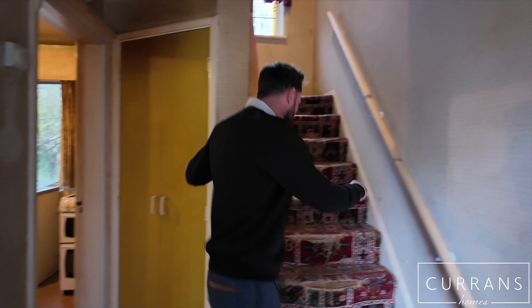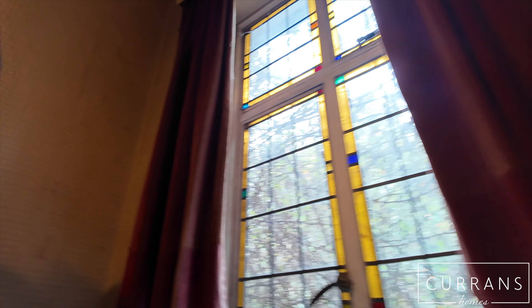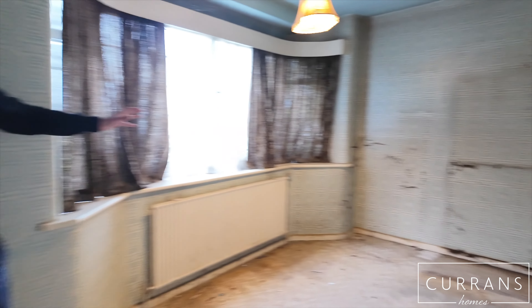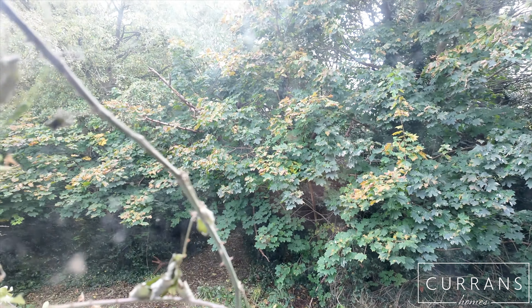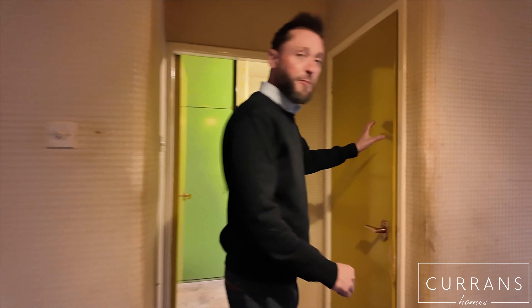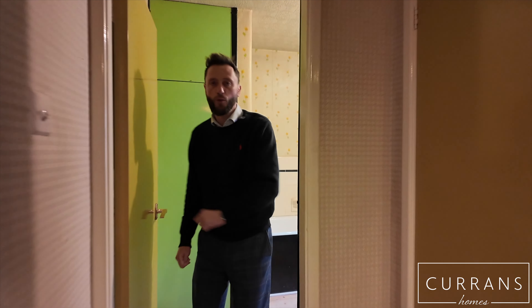I'll take you up to the first floor where we have three double-sized bedrooms. I love this leaded original window. Of the bedrooms, we've got the master bedroom here which is a good size. Continuing to the front of the property, another good-sized double bedroom. And last but not least, there's the third bedroom here which overlooks the back. There's a separate WC, and in here we have the current bathroom with an original Twyford's sink. Airing cupboard and hot water cylinder.